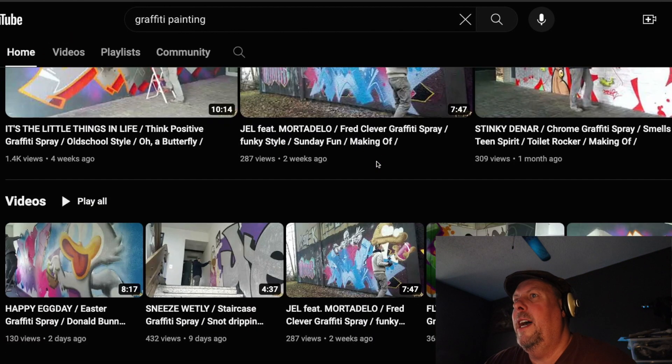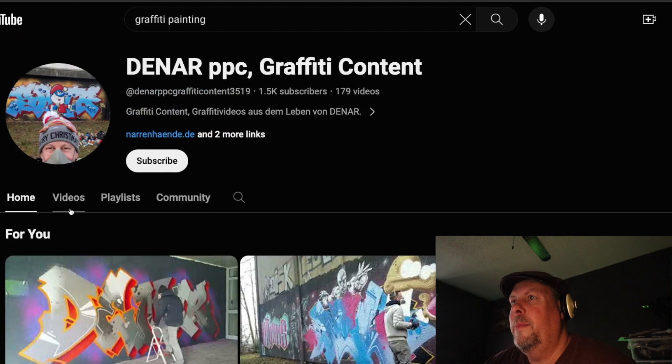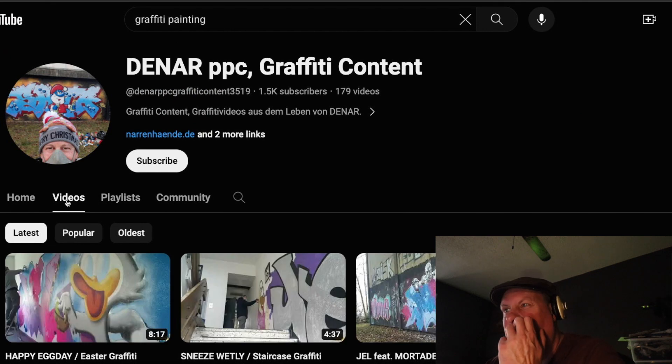So if we scroll down, he has videos. He hasn't made any playlists. I don't know how many videos he has — he has 170 videos.